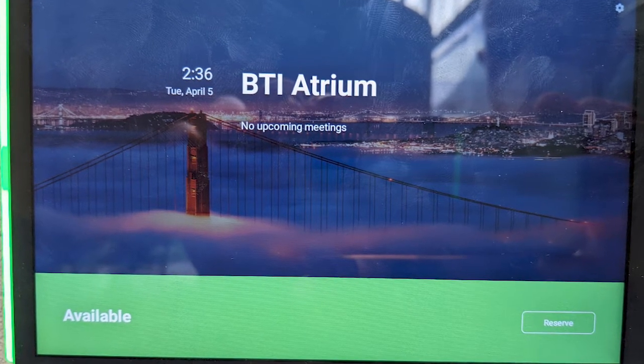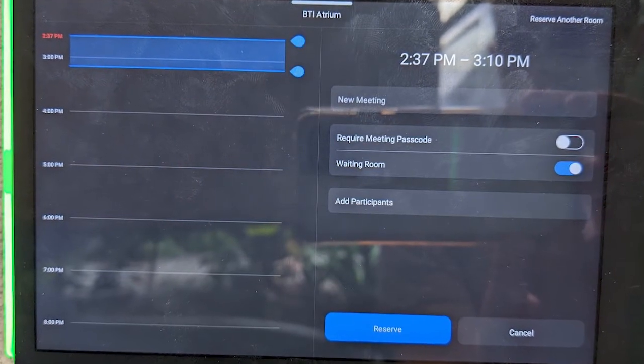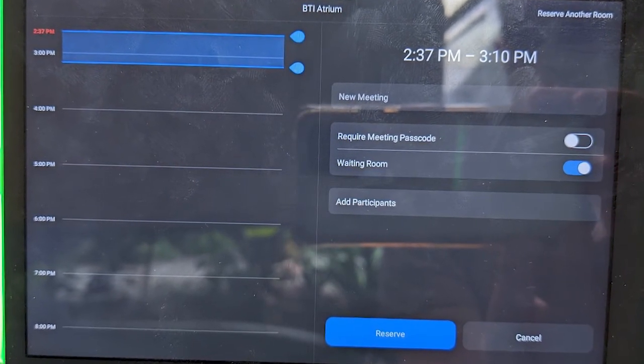As an added benefit, both rooms feature a digital calendar display outside the room. This allows users to quickly see when the room is booked and even schedule a meeting using the interactive displays.